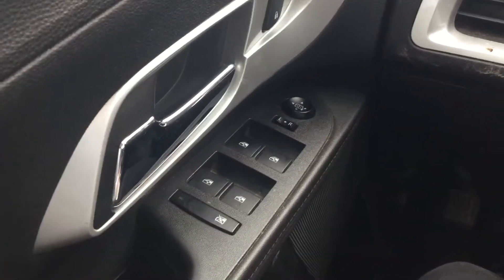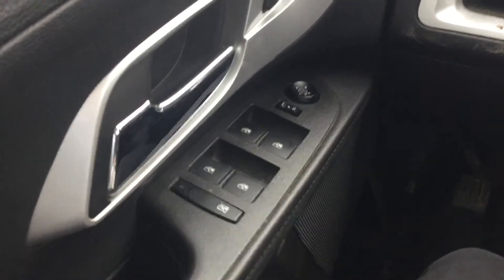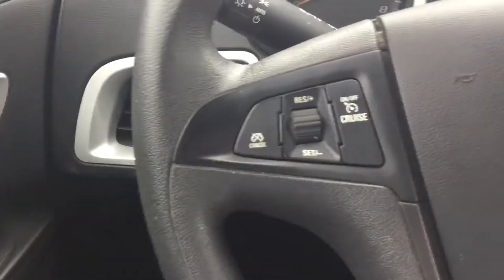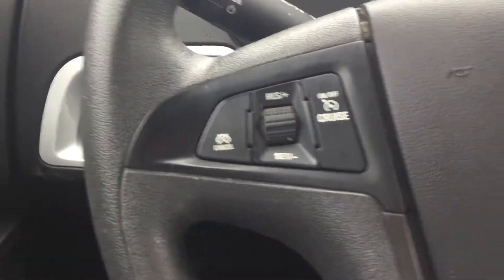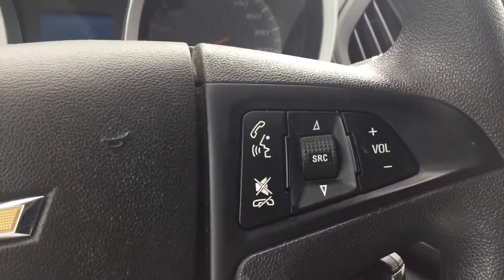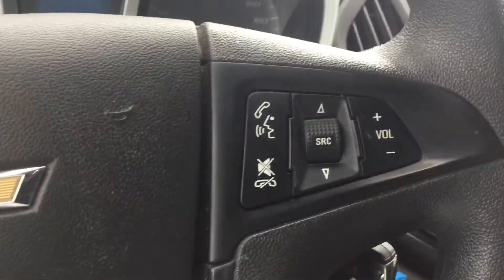Just to go over some interior features here: we've got all power windows, power locks, power mirrors, and power seats. Going to the center here, you've got your cruise control on the left, and your volume control on the right along with your voice command so you can hook up your phone through Bluetooth.